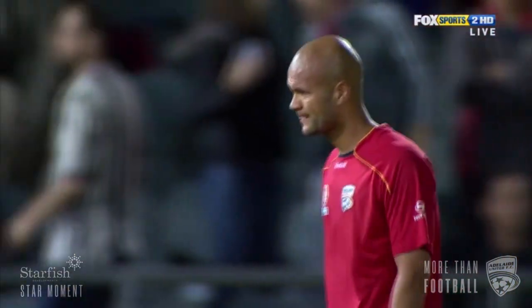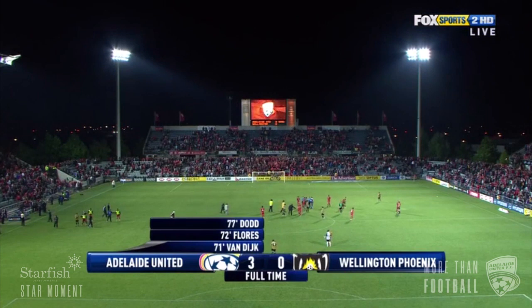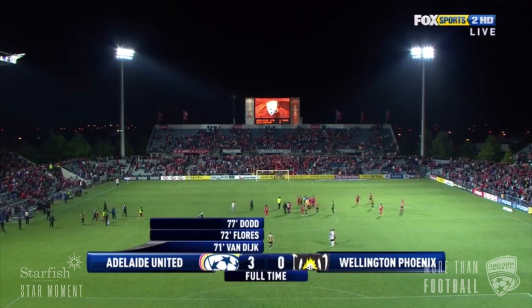For the Phoenix it is yet another miserable away day, but it's all smiles for the Reds. They've defeated Wellington Phoenix by three goals to nil.